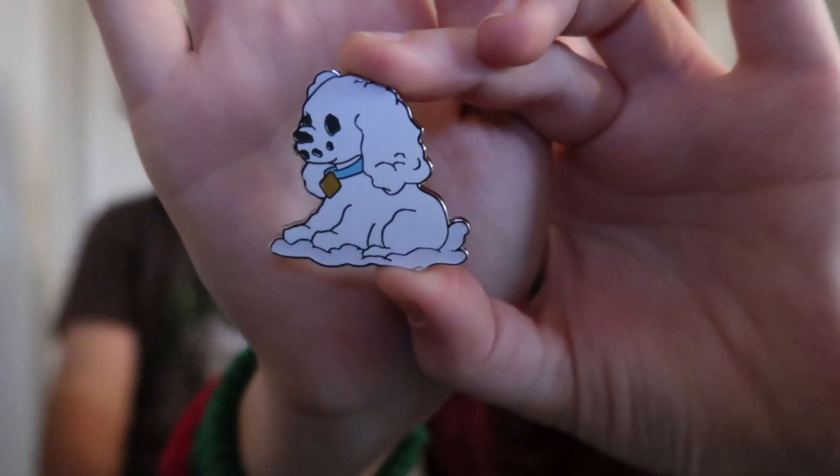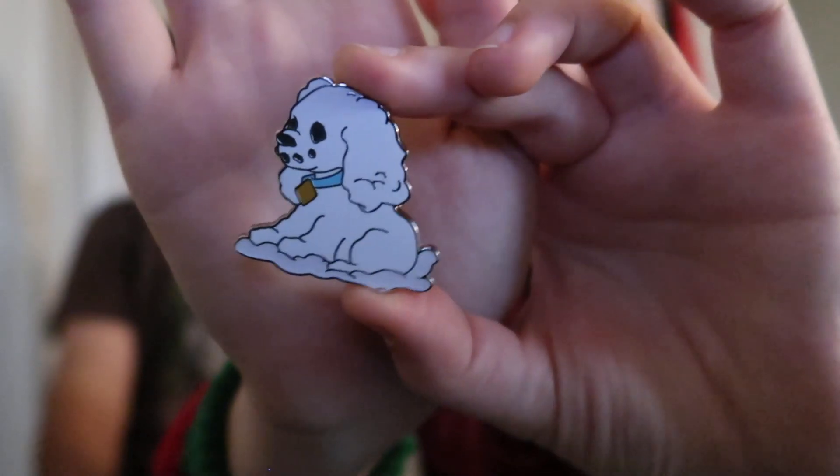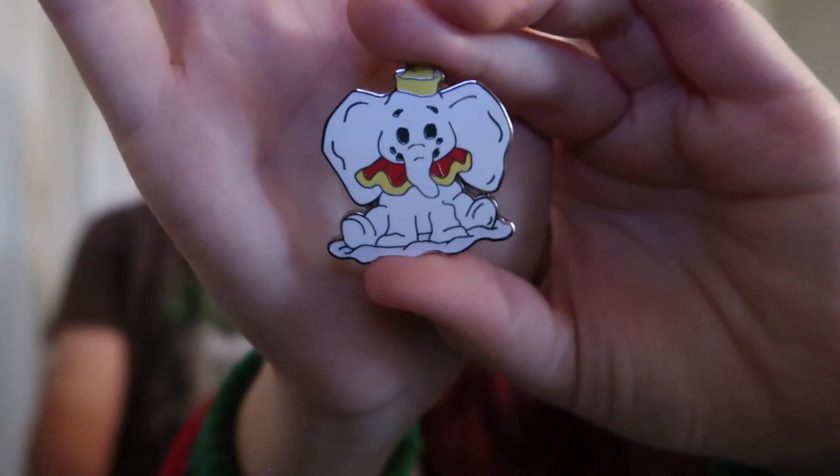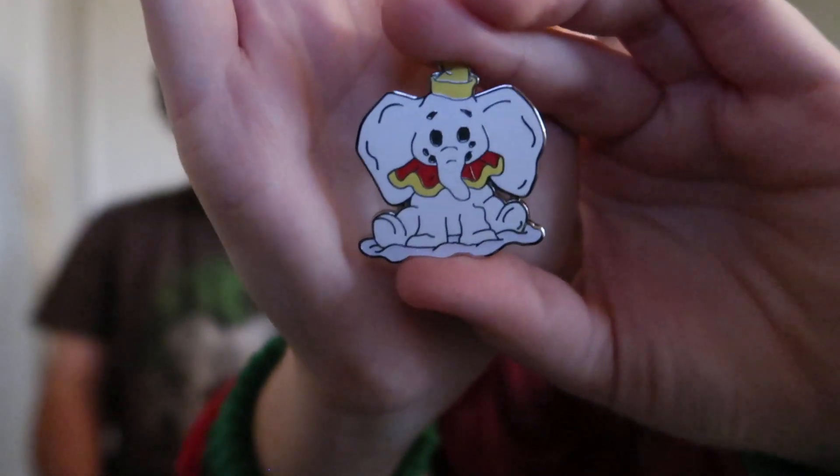Oh, we got Lady! Lady from Lady and the Tramp — she's really cute! So we just have one double so far. Let's see the next one... it's probably gonna be another double. And yes, we got another double. The Jiminy Cricket and Dumbo doubles are probably the best ones to have for trading.